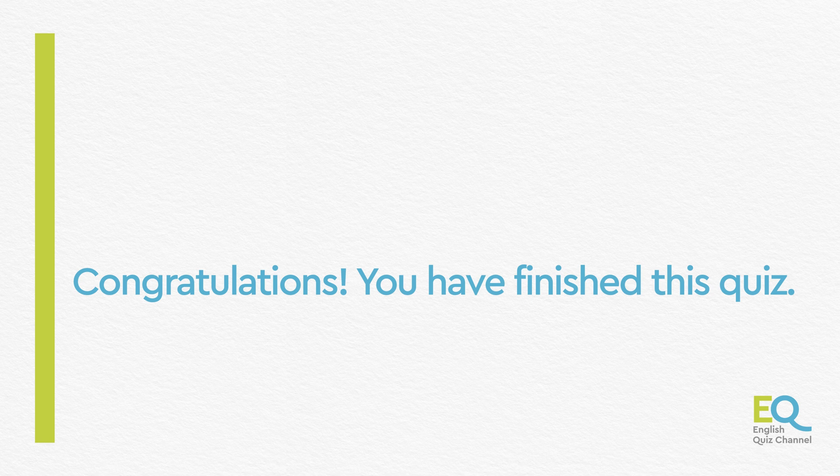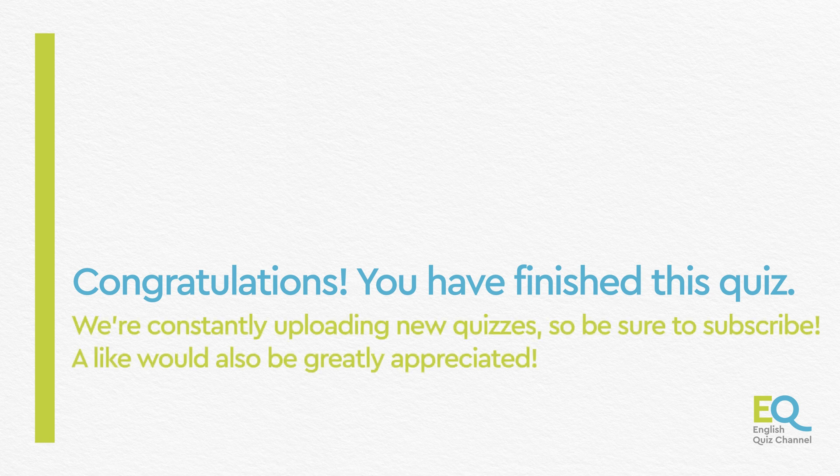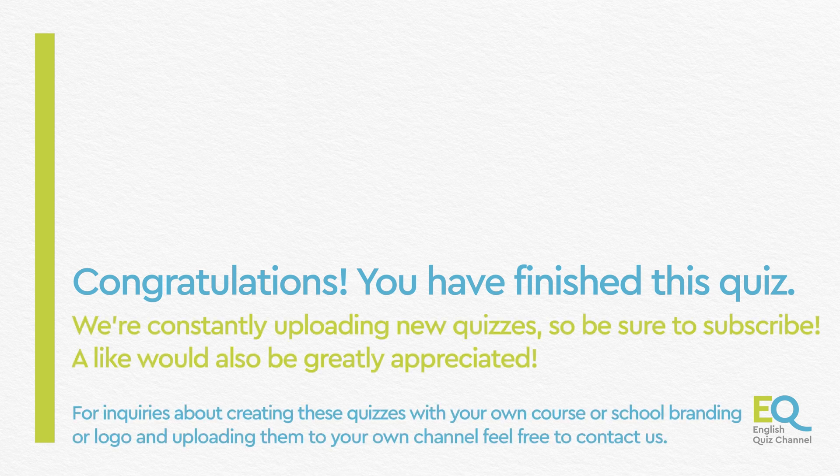Now you know what's inside you. Our body is magnificent, isn't it? There are so many things going on inside us. See you next time, and don't forget to like and subscribe. Bye.